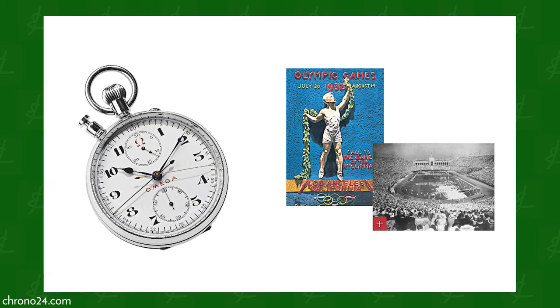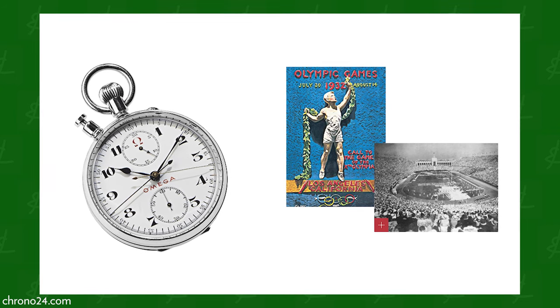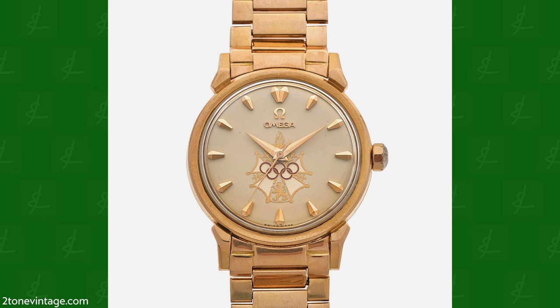This is the original 1932 Olympic stopwatch. These obviously go for six figures now. You'll also remember the Speedmaster that paid homage to this. Now you can start to see the connections. Then immediately — this may be the most beautiful watch that Omega has ever released, especially on the bracelet.